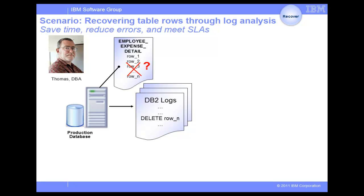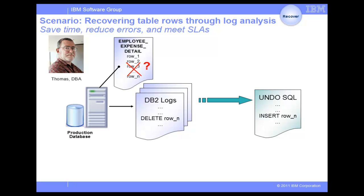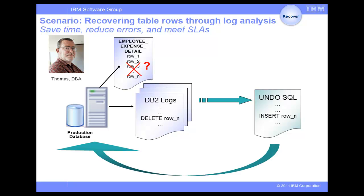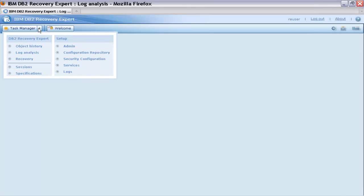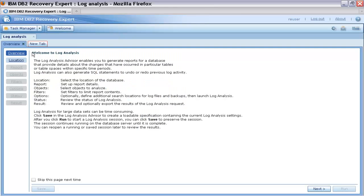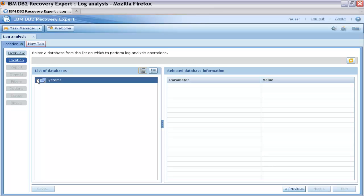Second, examining the logs to determine when, who, and what applications deleted the data. Third, replace the delete statements with insert statements and run them. Let's see how DB2 Recovery Expert can help Thomas automate this process. After logging on to the Recovery Expert web browser client, Thomas selects to run the log analysis task.